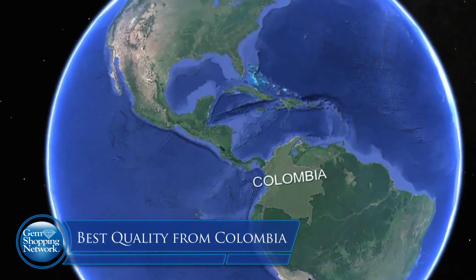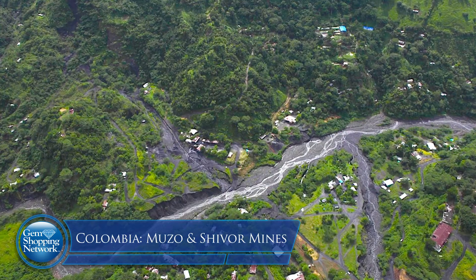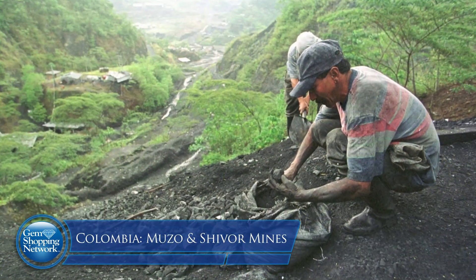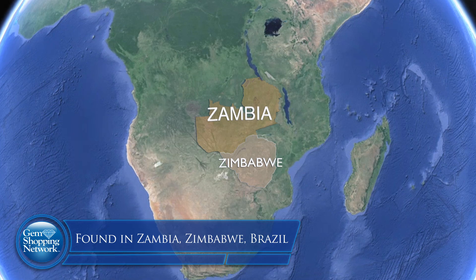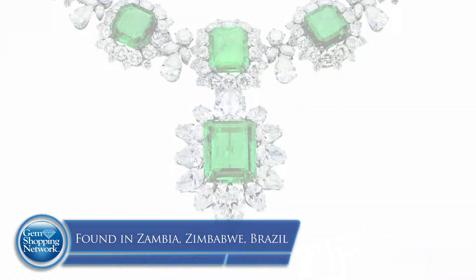Emerald was originally found in many parts of the world in early times, but the great stones in the last 30 or 40 years come from Colombia. Two principal mines — the Muzo and Xivor. I had the pleasure of going to those mines in the 70s; very interesting, very different than what I thought it would be. Other sources around the world include Zambia, Zimbabwe, and Brazil. Many sources exist, but we keep returning to the Muzo and Xivor mines as the linchpin for quality.